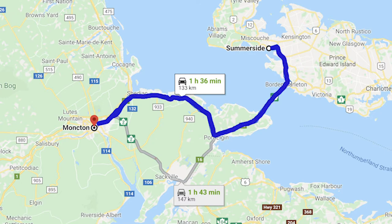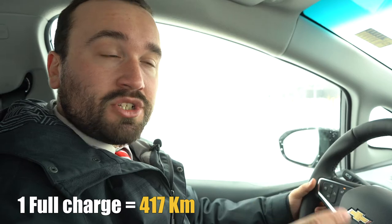For people that like to travel — if you want to go to Moncton or Halifax but you're worried that your range isn't going to be enough, here's something for you. Summerside to Moncton is only 133 kilometres, so that means you can drive there, do all your shopping, and drive back on one full charge.